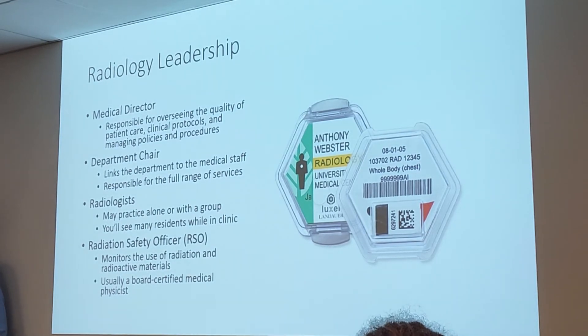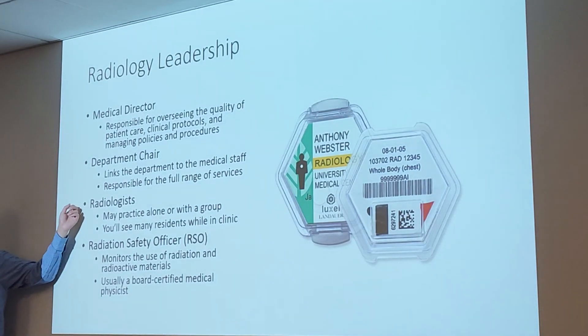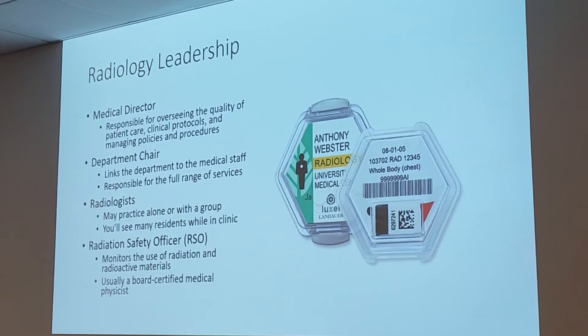As for support services, students wouldn't count since they're not really a department. There is a registration department, a scheduling department, informatics is a department, transportation is their own department — but students are not a department. You do provide support, though.